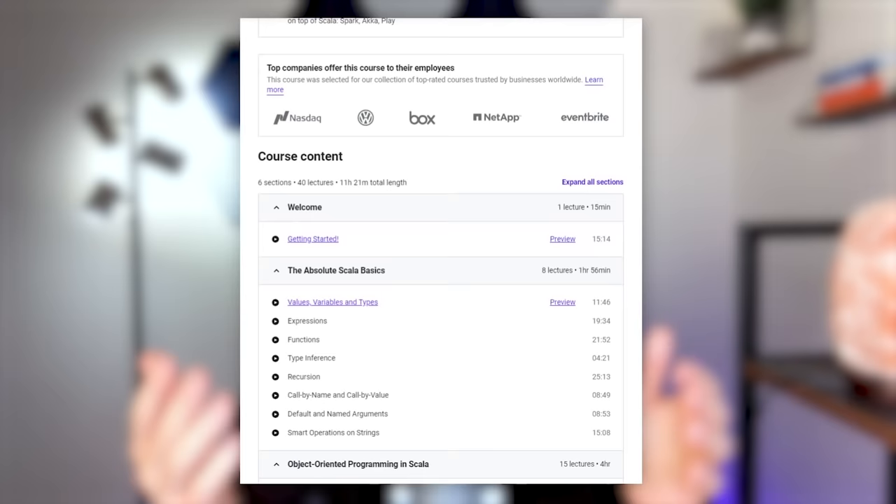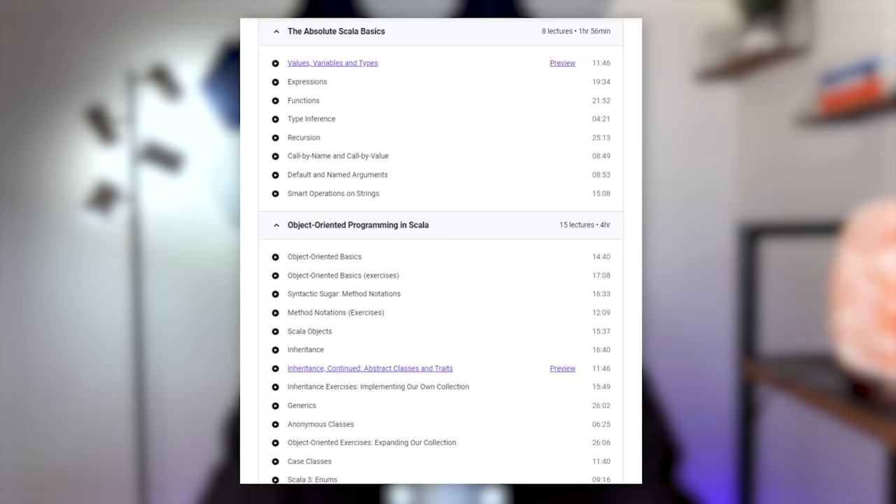For the first skill set, you're going to have to learn a programming language. Python is great because it's so easy to get started, but learning another language like Java will teach you a lot of the fundamentals that in Python just get abstracted away or are simpler in general. So for this section, I wanted to recommend three different options. The first is Scala for Beginners, specifically by Rock the JVM. His course does a great job of covering the basics of Scala. It's only about 11 and a half hours and you'll learn everything from functions to object-oriented programming.